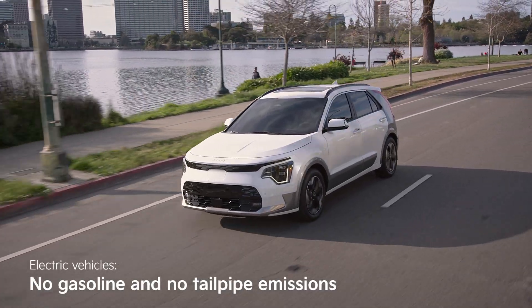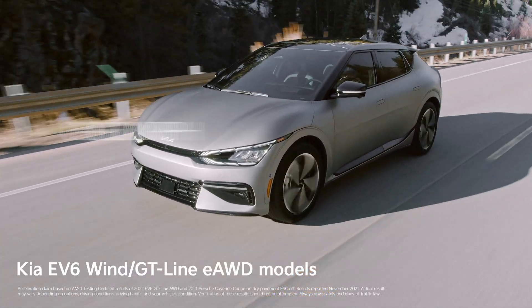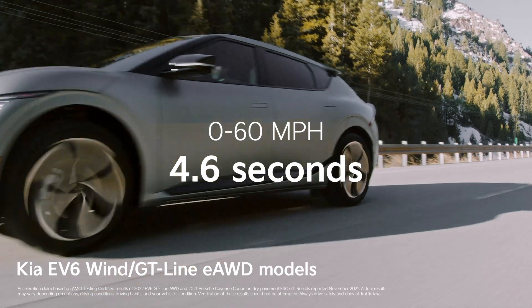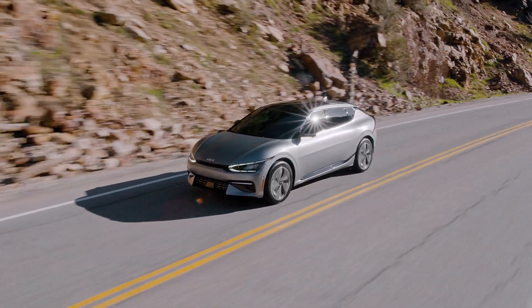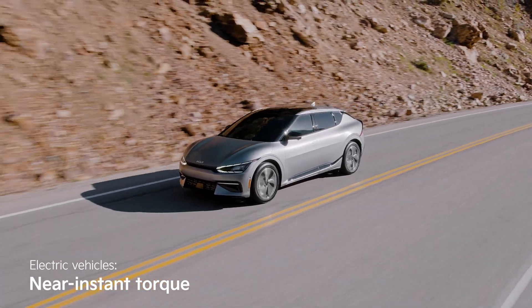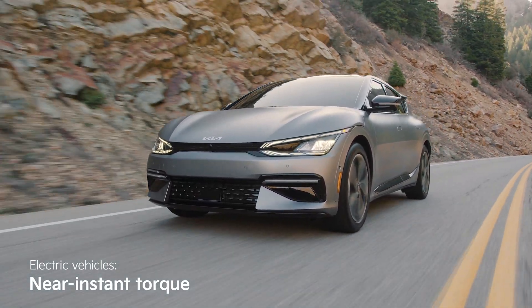No gasoline also means no tailpipe emissions. Another great aspect of EVs is that they accelerate fast — sports car fast. This dual-motor Kia EV6 goes from zero to 60 in just 4.6 seconds. That's due to the instant torque that EVs provide — a unique, exciting driving feel that you just have to experience.